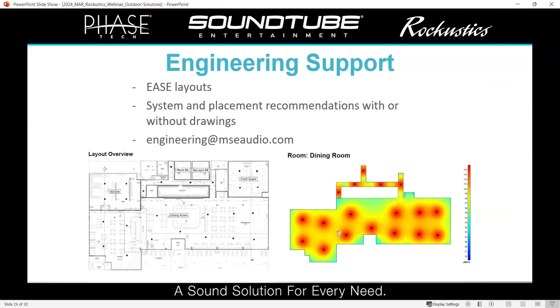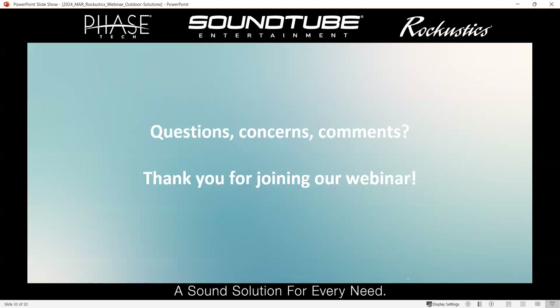Finally, we offer complimentary system layouts, which are generally more for commercial projects, but we can do the same concept for residential. We're always happy to help lay out a system or suggest speaker placement — with or without drawings, although we do prefer drawings. If all you have is a sketch on a napkin, that works too. Any request you have, whether it's just checking your design looks good or starting from scratch, just send it to engineering at MSE Audio and we'll be happy to help. That brings us to the end of our webinar — type any questions into the Q&A and we will get them answered.